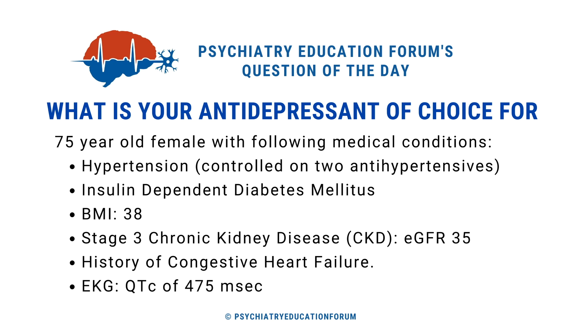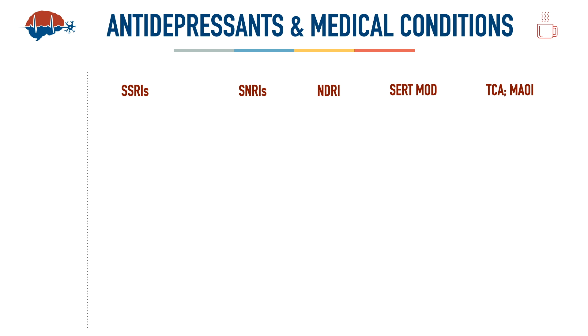Be mindful there is no one right answer here — we need to rule out the wrong or harmful antidepressants. We'll discuss this across the major classes: SSRIs (selective serotonin reuptake inhibitors), SNRIs (serotonin-norepinephrine reuptake inhibitors), NDRIs (norepinephrine-dopamine reuptake inhibitors), serotonin modulators, tricyclic antidepressants, and monoamine oxidase inhibitors.